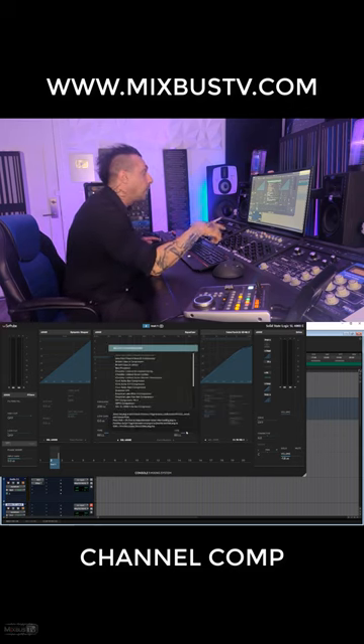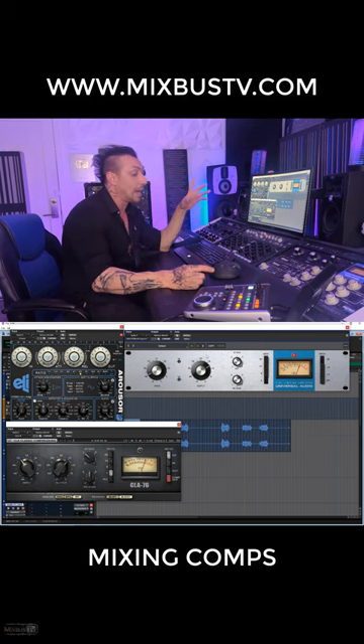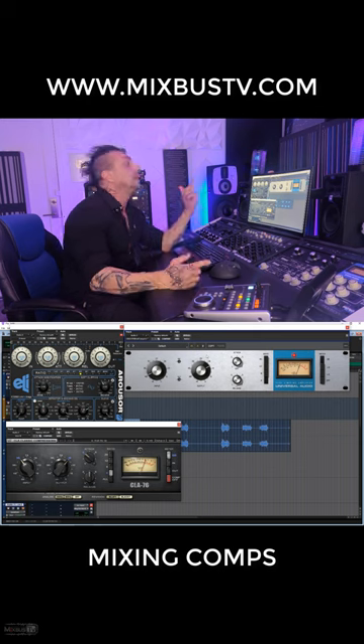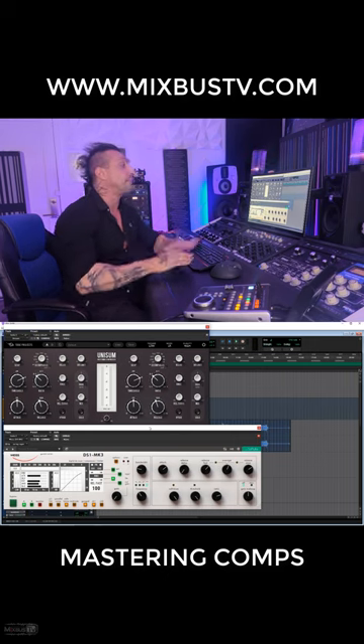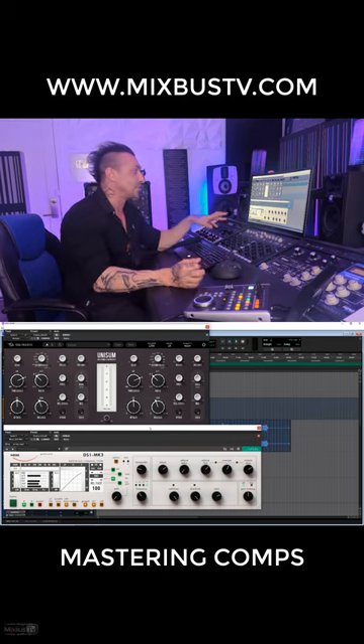Other compressors that are in Console One include Arouser by Empirical Labs and the CLA-76 — I still like that plugin. Universal Audio's 1176 mastering compressors, Unisum, and Softube's bx_DS1 and NK3 are by far my two most used compressors.